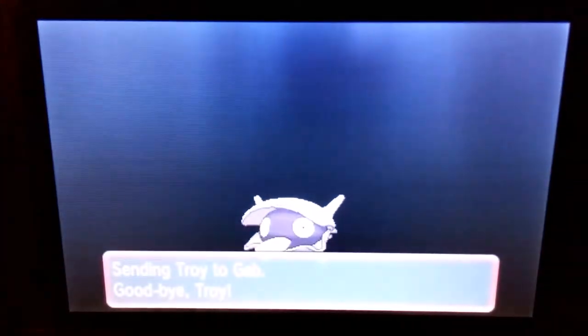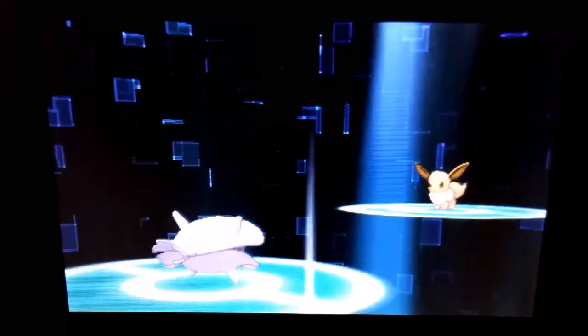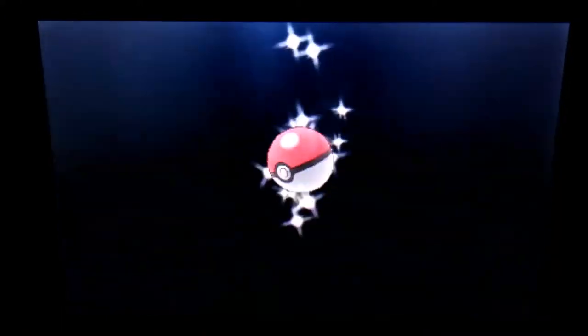Anyway, we got Gap from Brazil — I hit a Brazilian almost every week, so it's pretty cool. Anyway, we have Troy going out and we got an Eevee in return. Eevees are cute and I like them, so thank you for the Eevee, Gap.